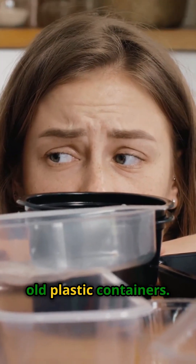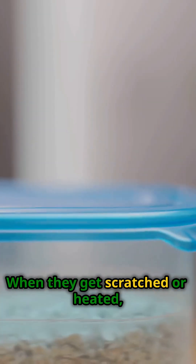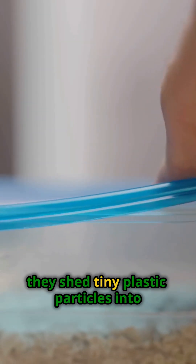First up, old plastic containers. When they get scratched or heated, they shed tiny plastic particles into your food.